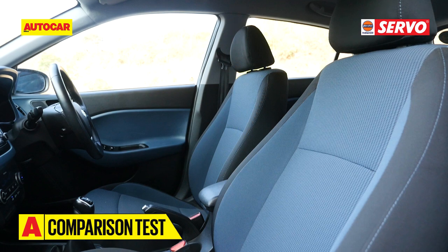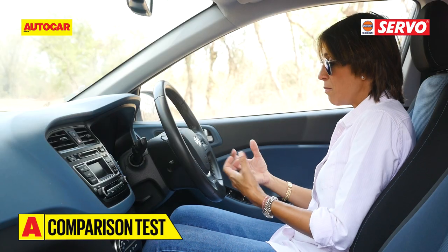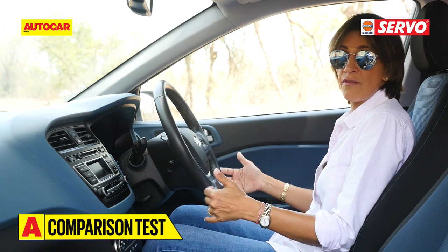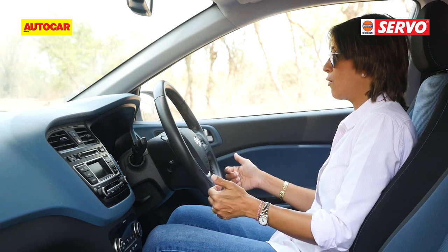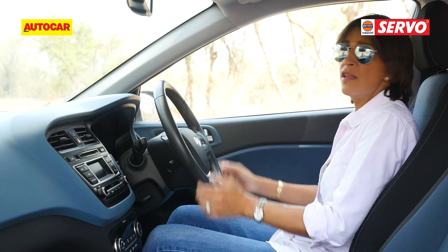The letdown for the i20 Active is its seating position. It feels very much like the i20 - car-like, in fact no different. You sit quite low, and in this kind of battle it just doesn't give you that commanding feel that you would like.